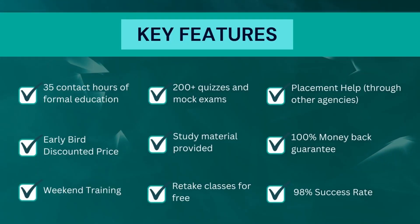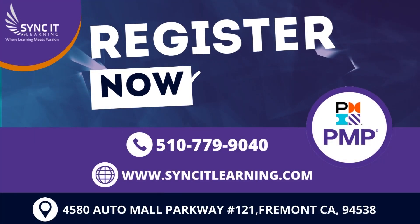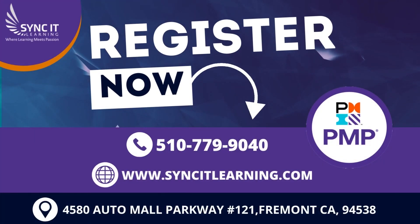Now let's check out some key features of PMP. Register now and get your PMP certification today.